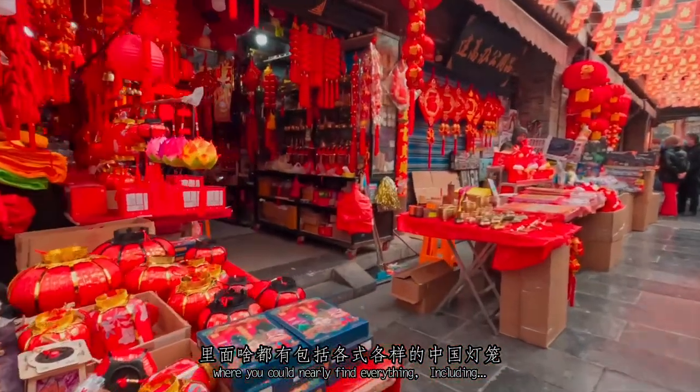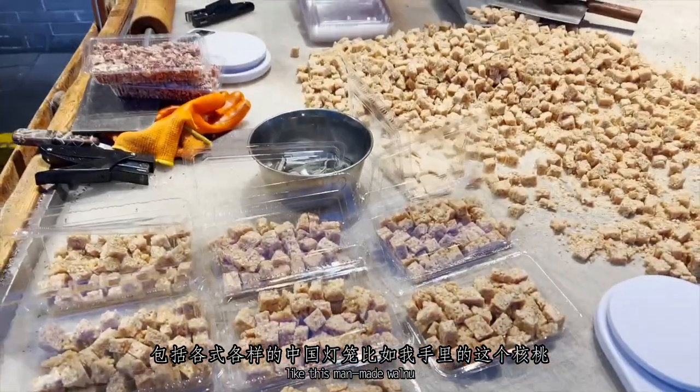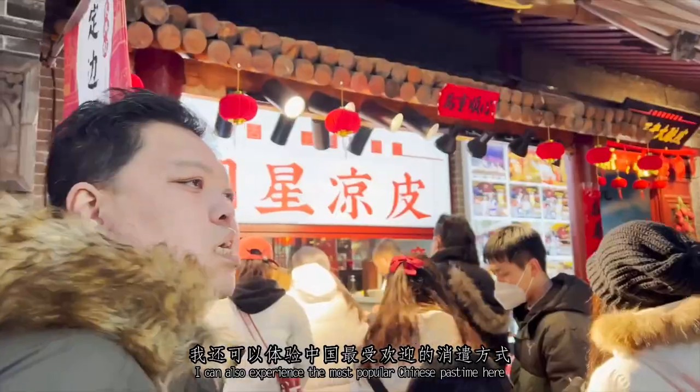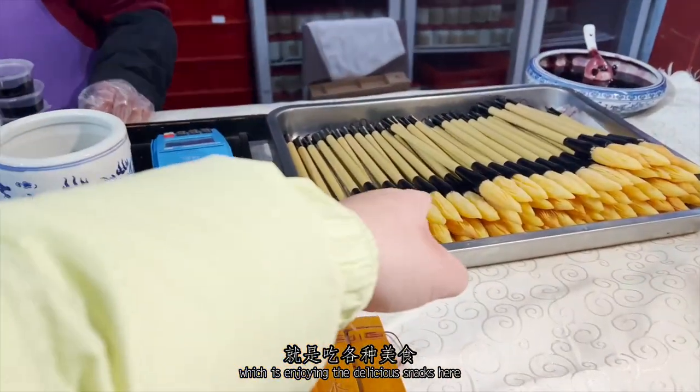Including some Chinese traditional attractive handicrafts, like this handmade one, and you can also experience the most popular Chinese pasta here, which means enjoying the delicious snacks.